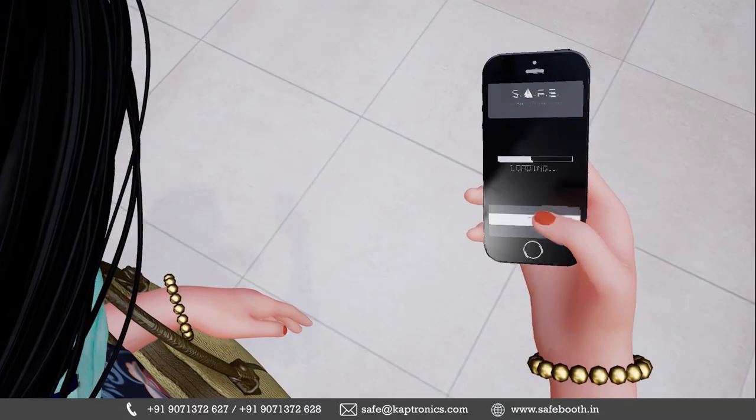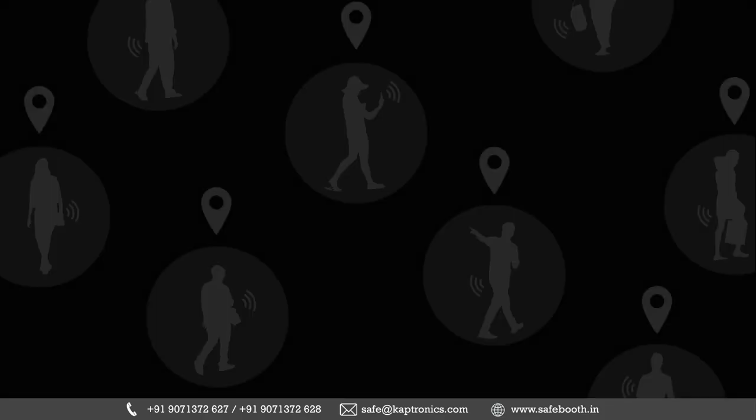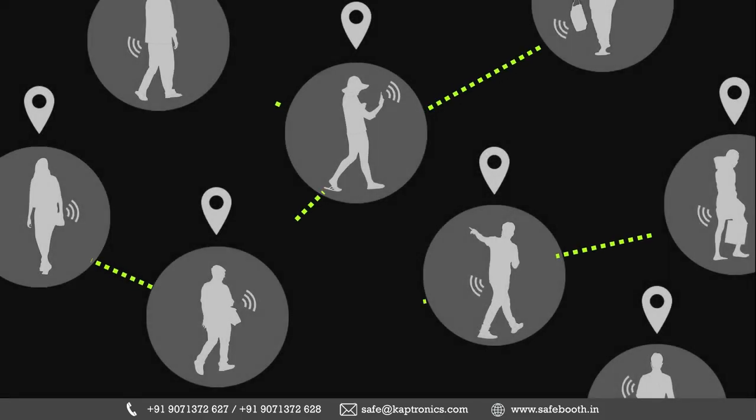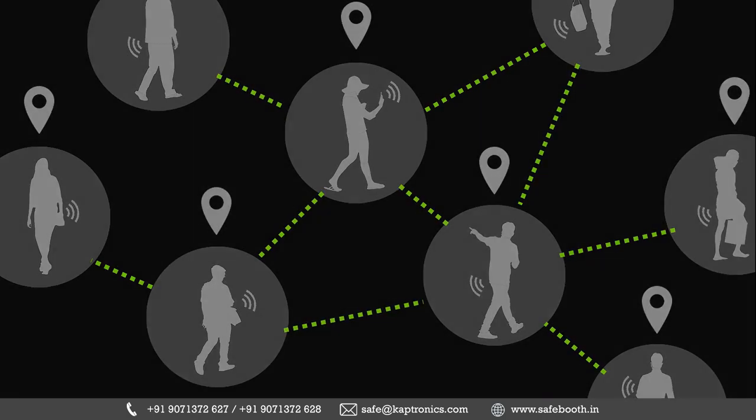Upon exit, location tracking on the user's phone is enabled until their stay at the venue. This assists in the generation of post-process contact tracing information as required by government or corporate agencies.